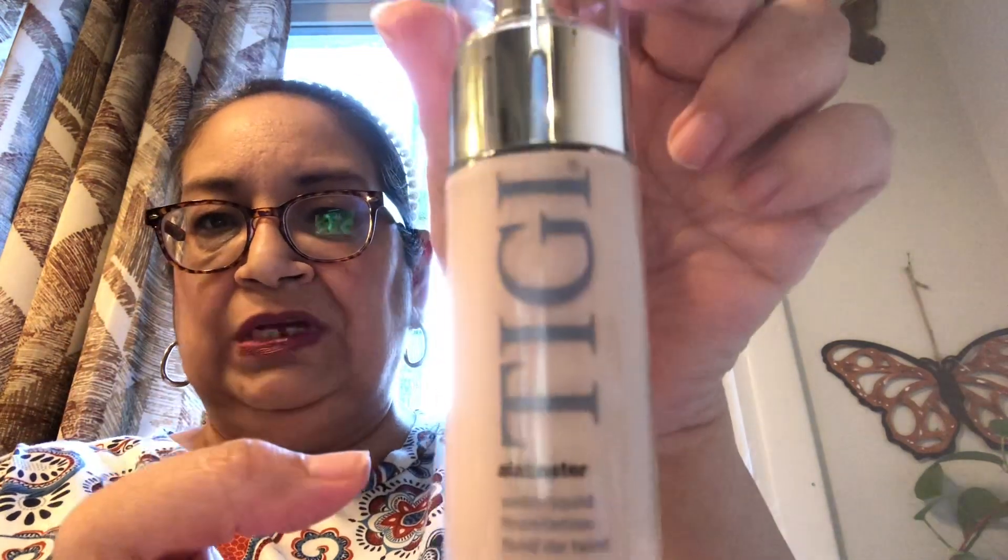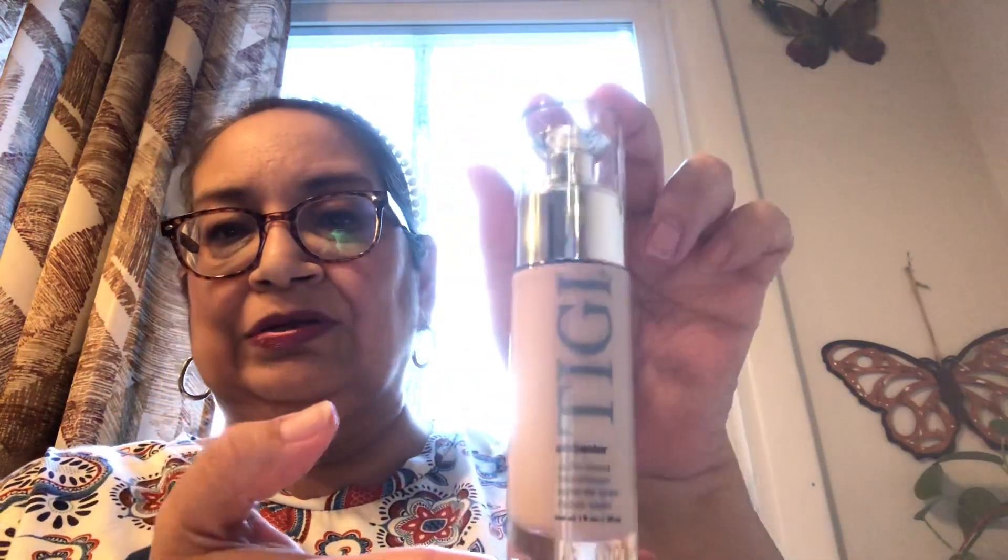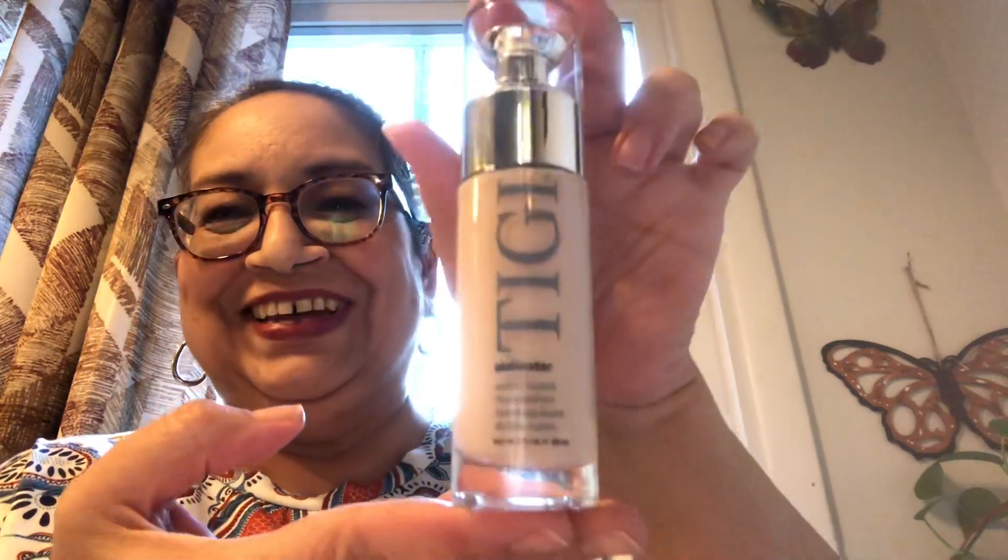This one is in the shade medium beige. And this one is in alabaster — a really light shade. This looks really, really like high-end makeup. It doesn't look like cheapy stuff. So I was really excited to find this.